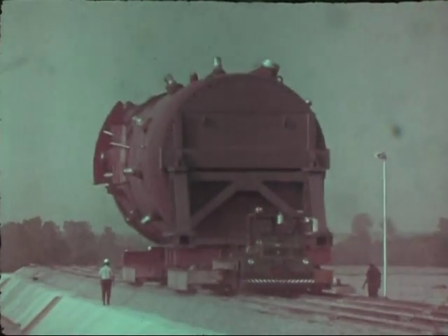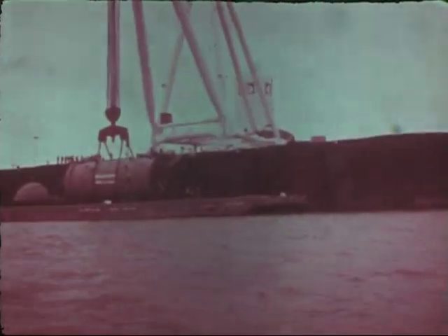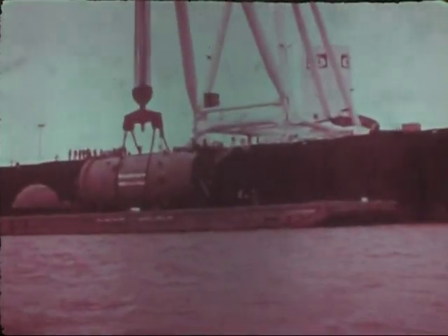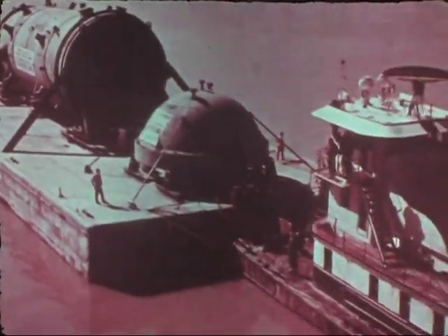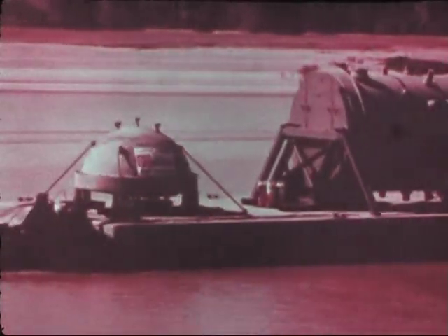We're going to ship this nuclear pressure vessel by barge from the Chicago Bridge and Iron Plant here in Memphis to Havre de Grace, Maryland. That's almost 3,000 miles and it'll probably take about a month.